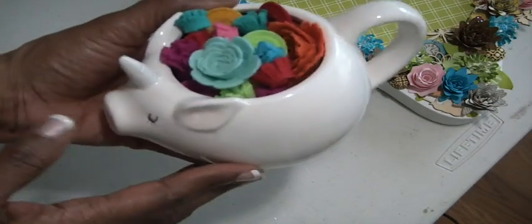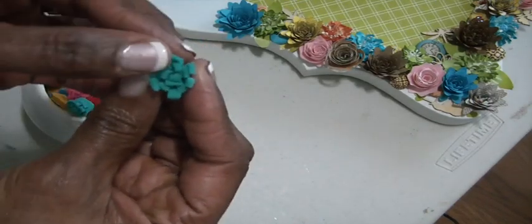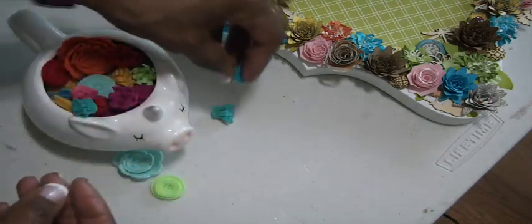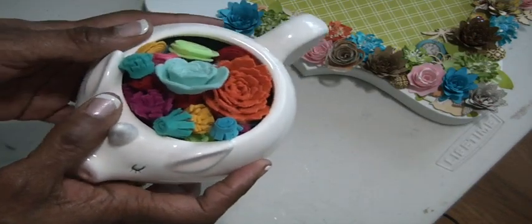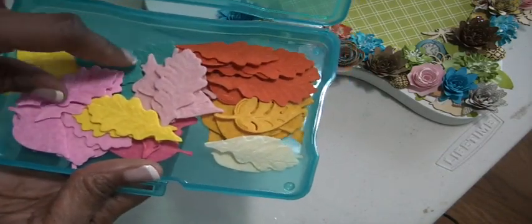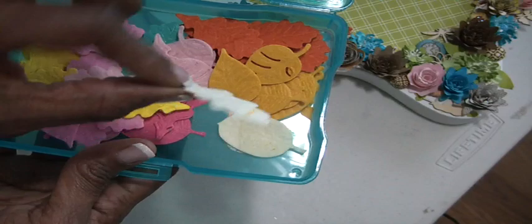I've been making felt flowers for days now. I'm using my piggy corn to house them and I bought a bunch of felt from Target. I've been pulling out my dies and even with the scraps I've been making little flowers tucked in between the bigger flowers, so no felt goes to waste. I also pulled out my leaf dies and cut a bunch of leaves - every color I use for flowers now has a leaf, and I'll be cutting some in green as well.